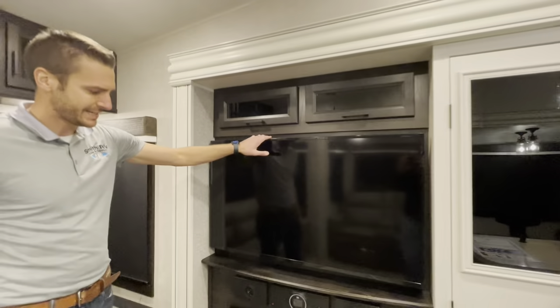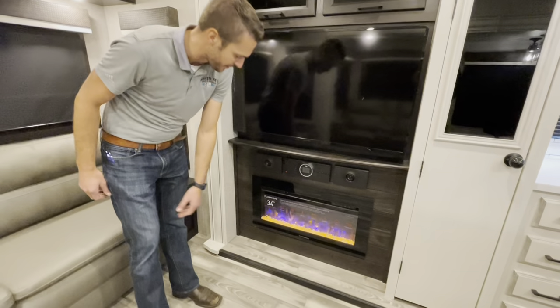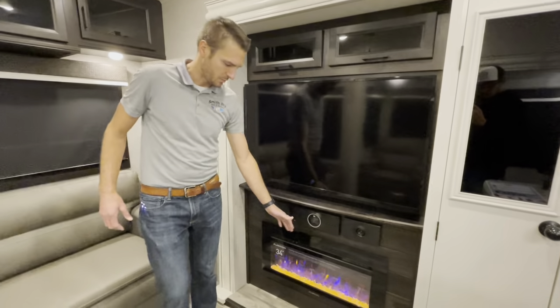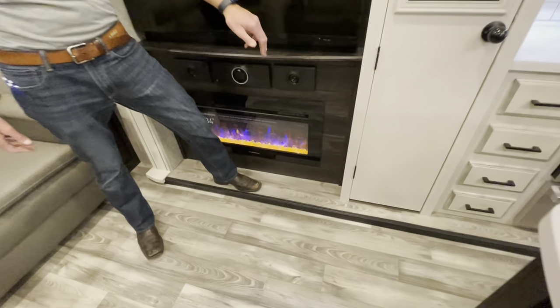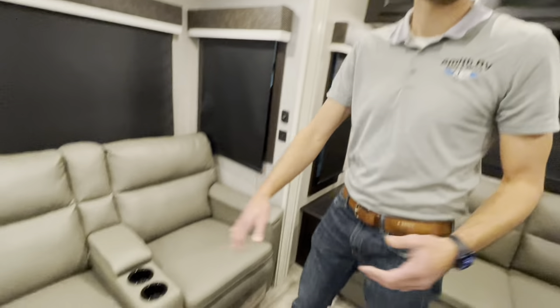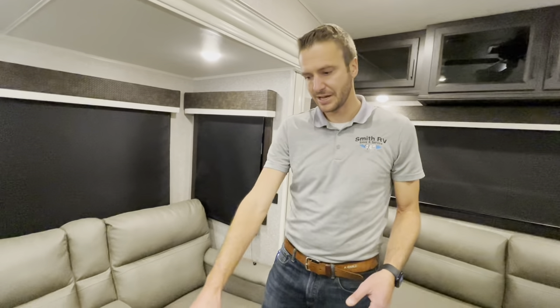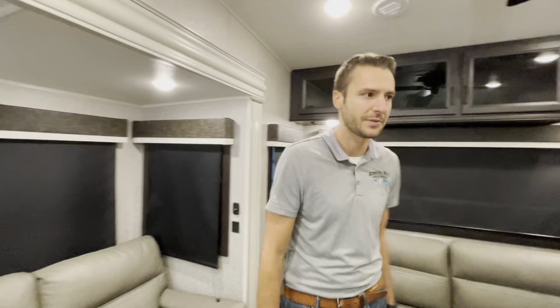We have our huge Insignia flat screen TV, JBL sound system, and our 34-inch Furion fireplace. One other thing I want to take note of: Jayco has done an awesome job at taking the carpet out of the slide-outs on these things. For years they put carpet in the slides because they weren't able to really make it a seamless operation with the slides and insulation factor. They have finally figured it out and it looks so good — being a flush floor slide, you can barely even tell there's a difference between your main flooring and your slide-out floor.